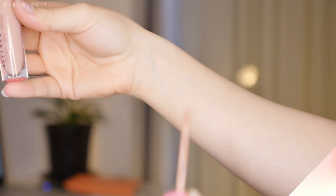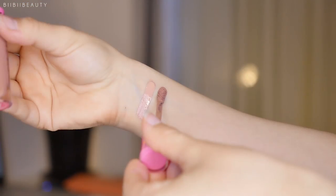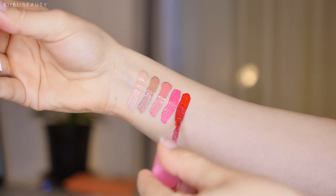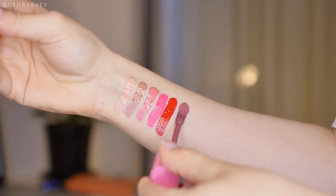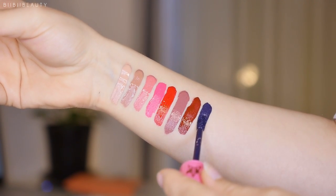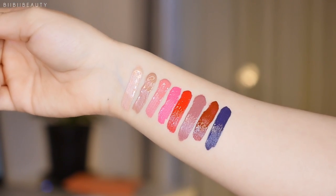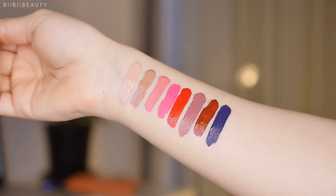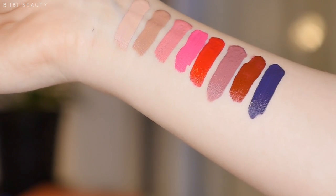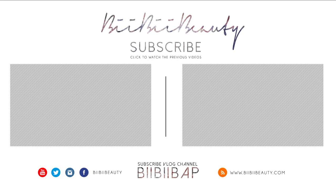That is it for my Jeffree Star Velour Liquid Lipstick Collection. I'm going to move on to swatches now so you guys can see each color side by side on my skin tone, just to give you an idea of what every single color looks like in comparison to each other, going from lightest to darkest, left to right. I hope you guys enjoyed this video — remember to thumbs it up if you did, as it really helps me out. Subscribe if you want to see more videos from me. I upload one to two videos every week, and check out my vlog channel for videos every other day of my life in Melbourne, Australia. I love you guys so much, and I'll see you next time. Bye!